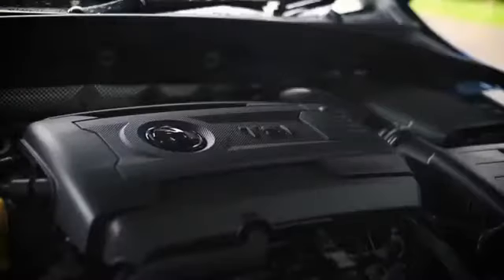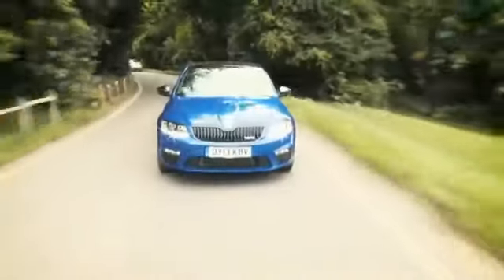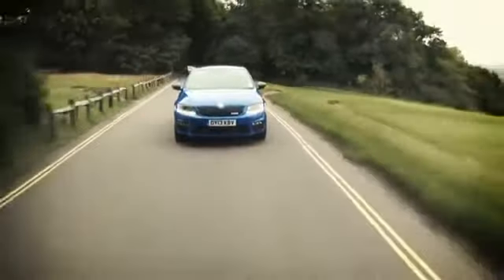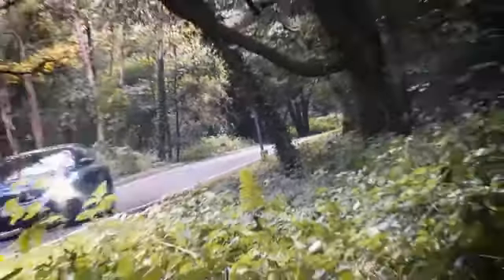This is the new Octavia VRS and there are two versions you can choose from — a petrol or a diesel. This is the petrol, and here are the numbers you need to know. It has a two-litre four-cylinder turbocharged engine with 220 horsepower. Nought to 62 happens in just 6.8 seconds, its top speed is 154 miles an hour, and if you're good you'll be able to get 44 miles to the gallon out of it — according to Skoda. What that means is this is a no-compromise car. You don't need to sacrifice economy for performance or vice versa. It's the best of both worlds.